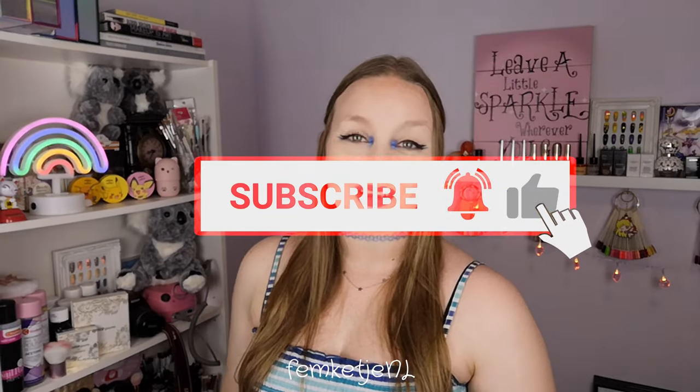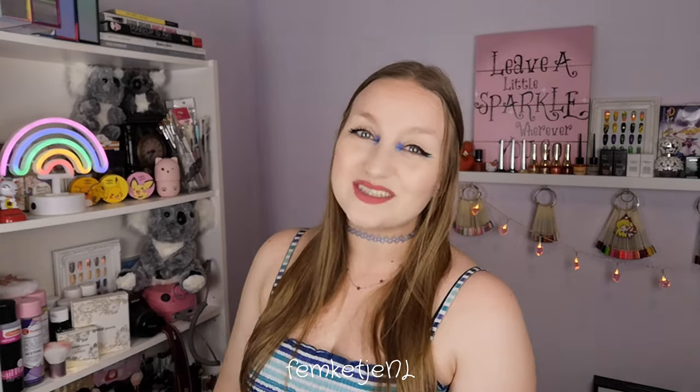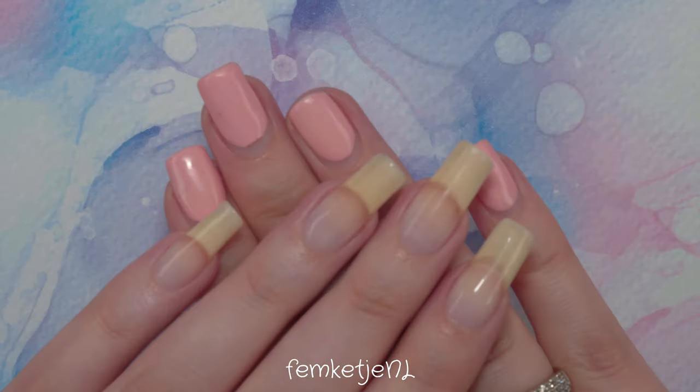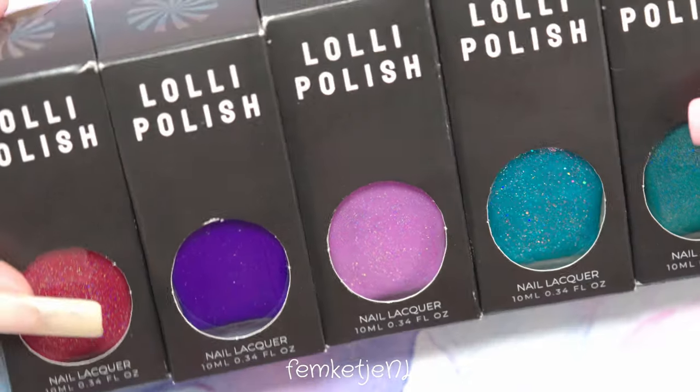If you're new to my channel and haven't subscribed yet, I'd really appreciate it if you would — hit that notification bell and become part of my little nail family here on YouTube. Thank you so much for watching in advance, I love you so much, and as usual I hope to see you in my next video. But let's get into the unboxing and swatching, after a bit of extra information.